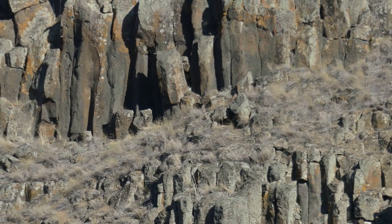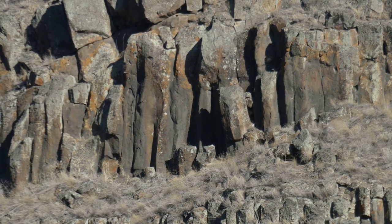Yes, I know — rocks, rocks, more rocks. But they were cool to me.